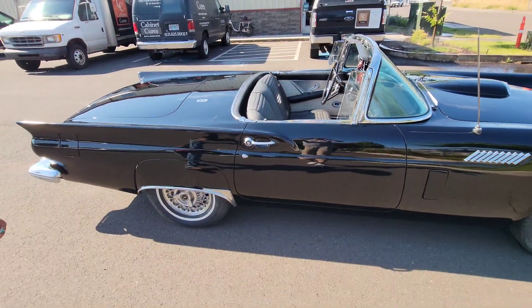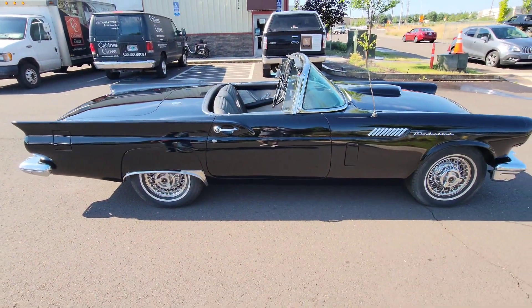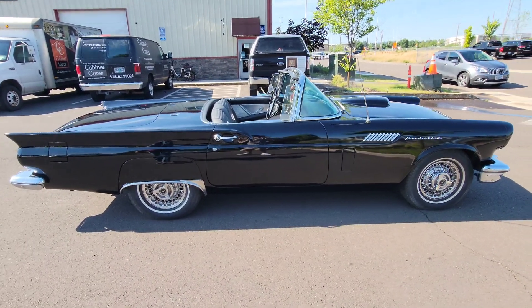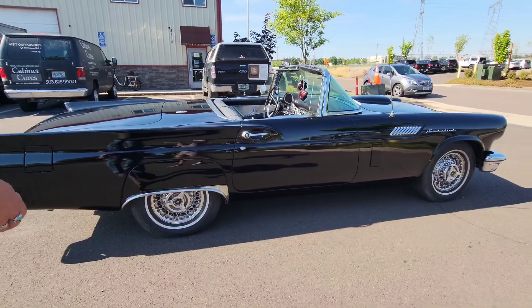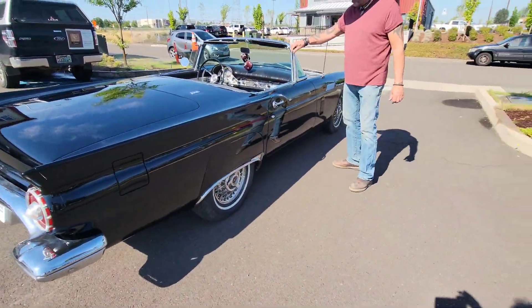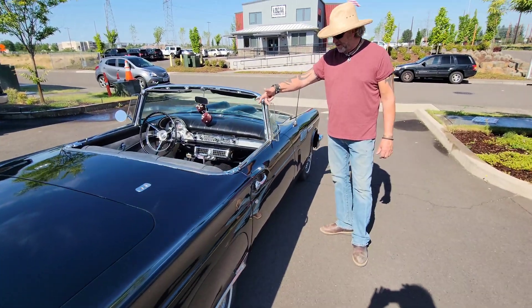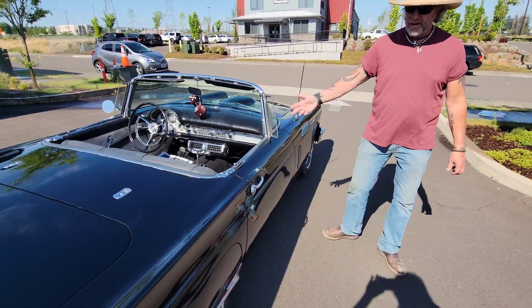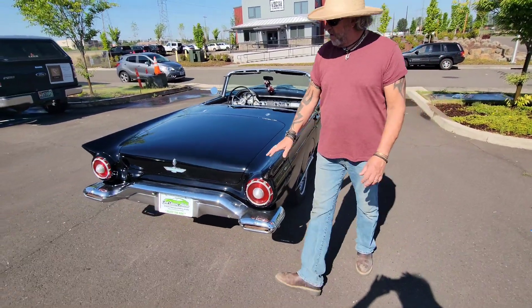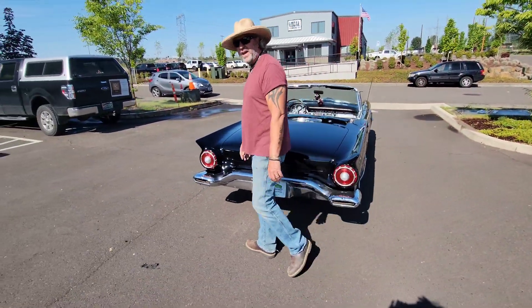The soft top was bought brand new about 25 years ago and has never been put on the car. If you're looking for a really cool summertime driver, just look at these little wing windows — they're wild. You're not going to find a cooler convertible anywhere. I'll open up the trunk and hood so you can take a look.